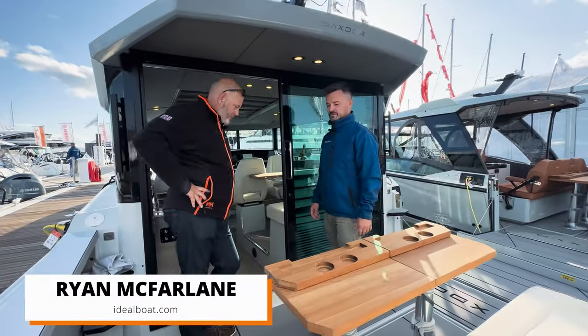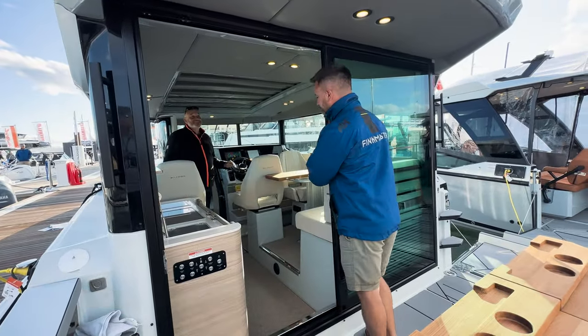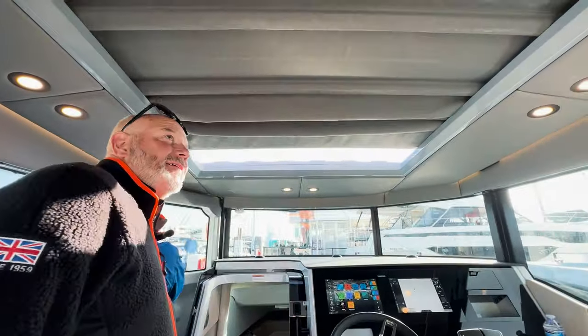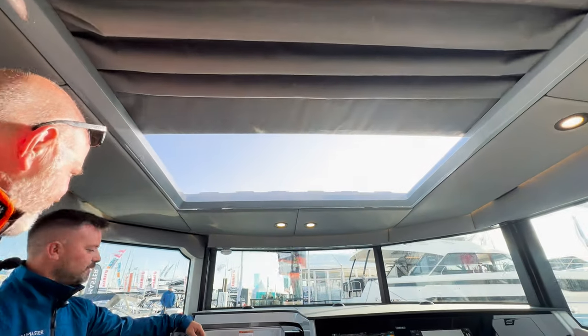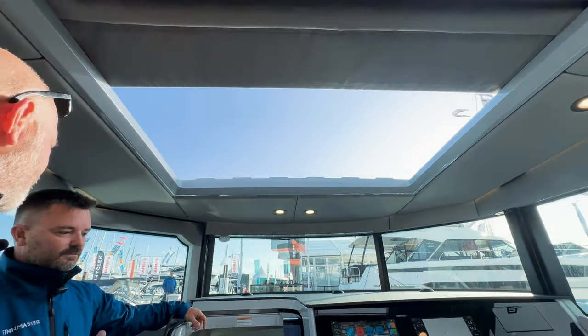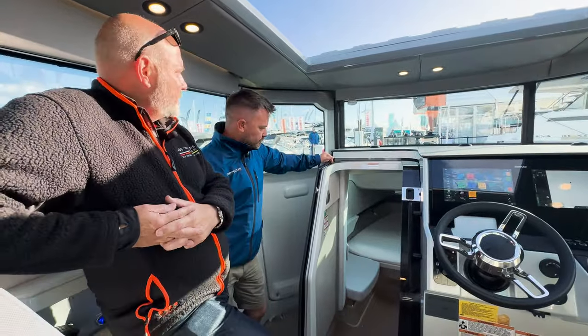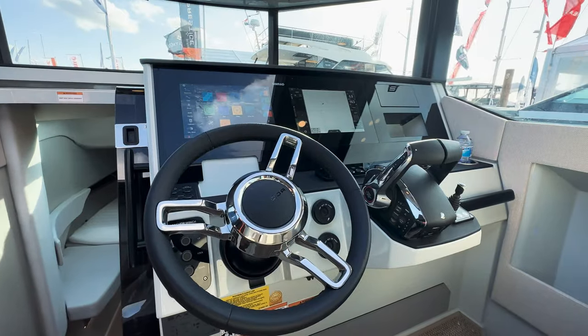This drop stern makes a nice big sun pad on the back. That's pretty cool, isn't it? Smart. Oh mate, that's a door — a proper door! So what engine is this? It'll come with twin 225s as the smallest option, or a single three-engine. Because we've just come over from Protector and Scorpion who are chase boats with quite fantastic speeds. Yeah, not a cabin.